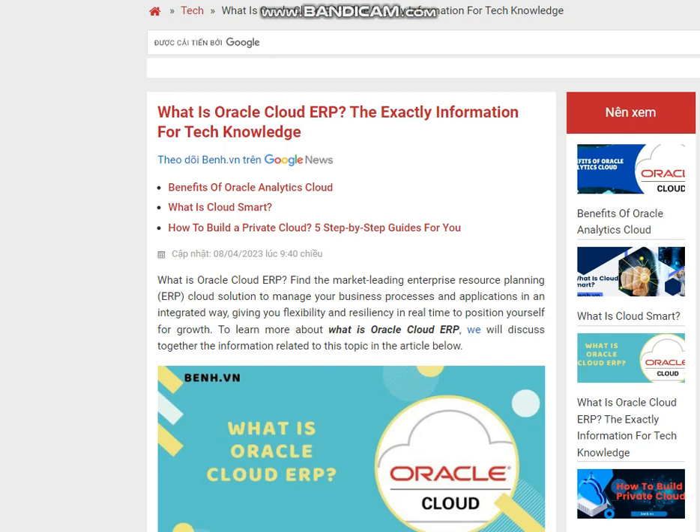What is Oracle Cloud ERP? Find the market-leading enterprise resource planning ERP cloud solution to manage your business processes and applications in an integrated way, giving you flexibility and resiliency in real time to position yourself for growth. Venn.vn will discuss the information related to this topic in the article below.